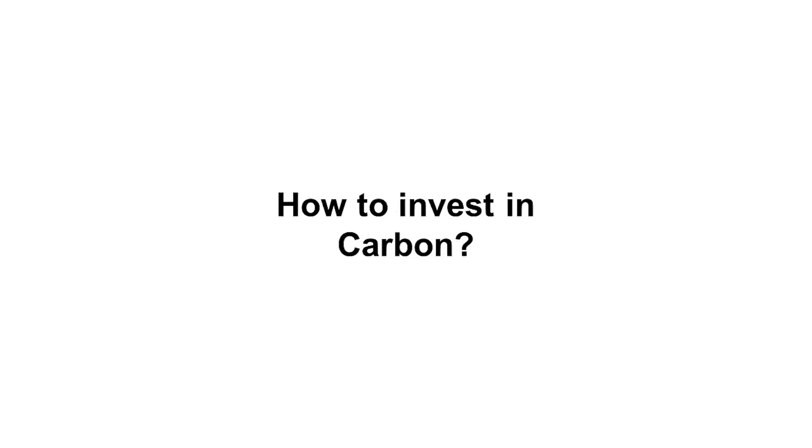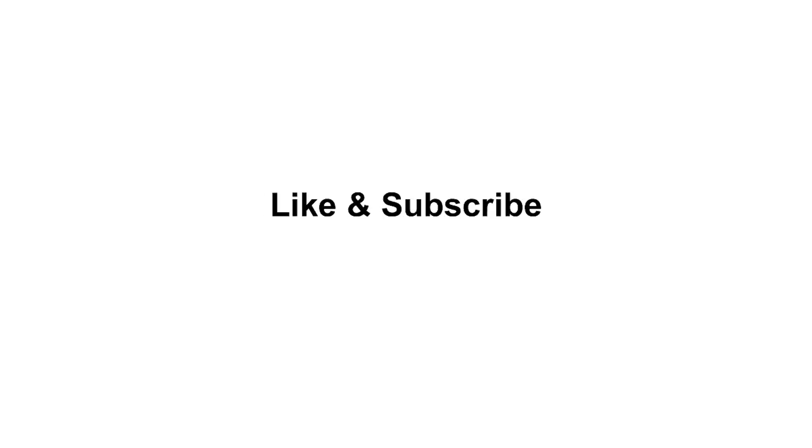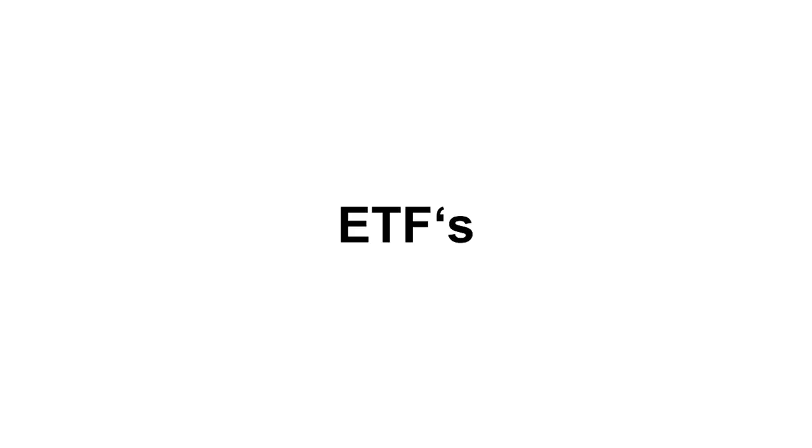Hello and welcome to another video about carbon credit investing — how to invest in carbon. If you're interested in this topic, subscribe to this channel and smash the like button. Today we're going to talk about carbon ETFs. This is no financial advice, so don't buy anything just because you see it in a YouTube video.